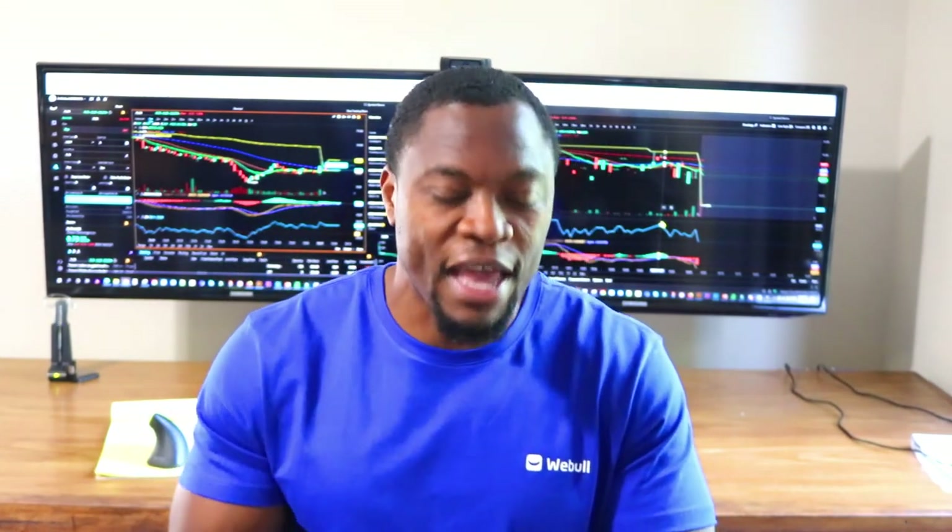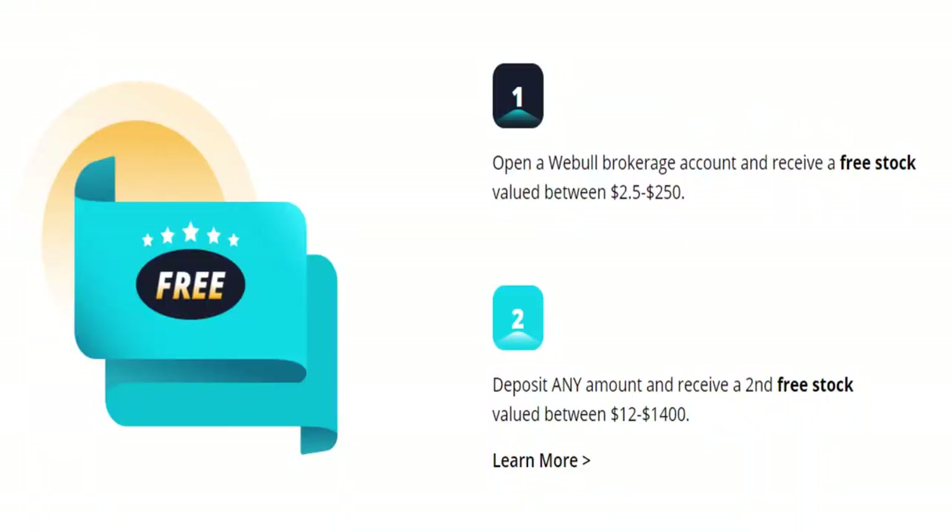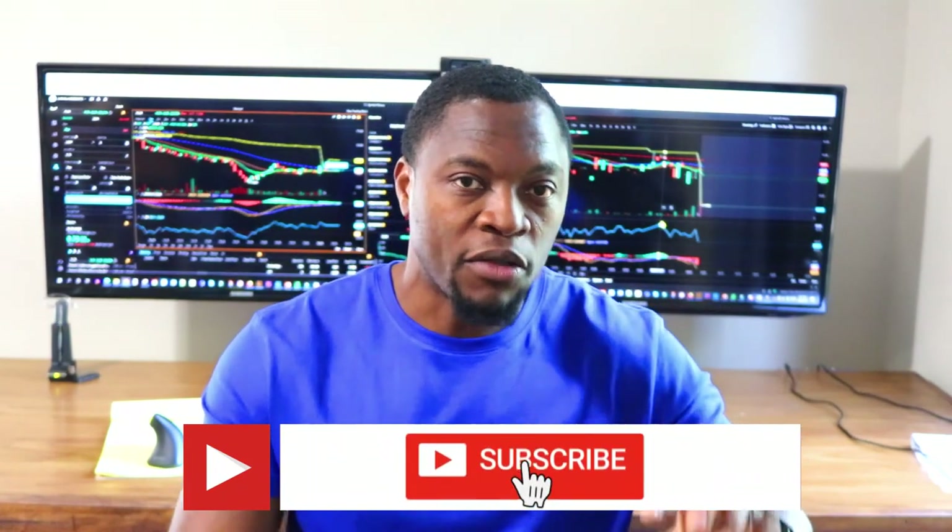Let me know in the comments what you think about Desktop Metal — is it a game changer in the 3D printing space, or just another printer? If you're new to the channel, we talk about how to earn money, how to save money, how to invest and build wealth, so hit that subscribe button and notification bell. Also, Webull is currently doing a promotion where if you deposit $100, you get two free stocks valued somewhere between $8 and $1,600. Links are in the description. As always, don't be a greedy savage and stay motivated.